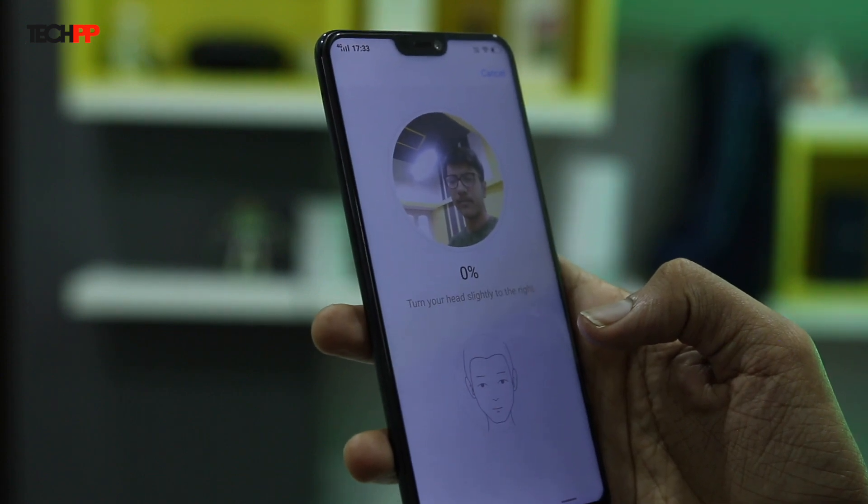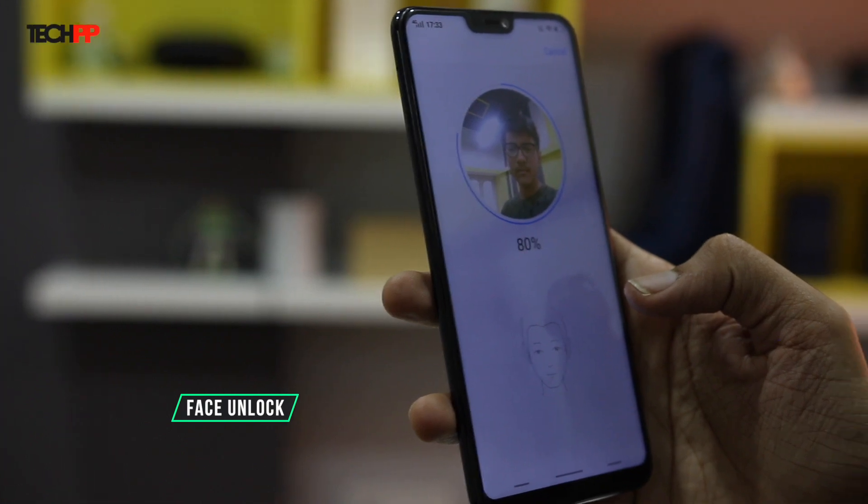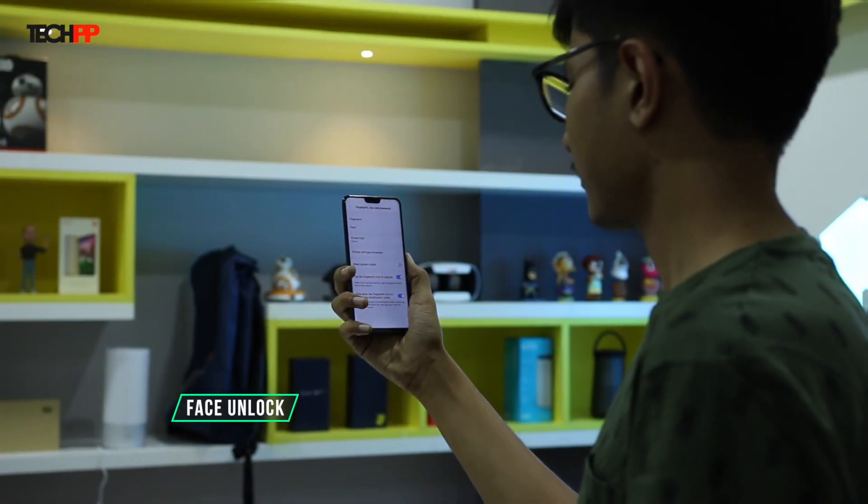In addition to the rear-mounted fingerprint sensor, you can also unlock the Vivo V9 with your face. There are no special sensors here, but the feature works well.